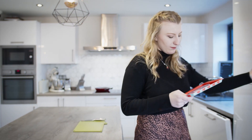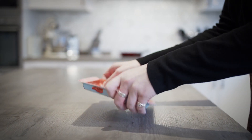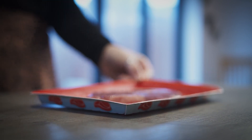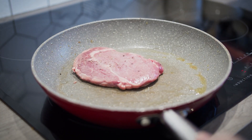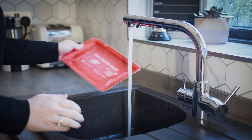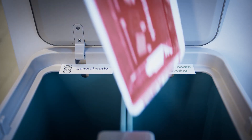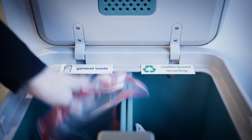PaperSeal also offers great benefits for the end user with the ease of opening the pack, added functionality during use, and simple separation to make recycling even easier. Once the pack is used, the tray can be rinsed and the film liner can be easily peeled off to recycle the carton board.